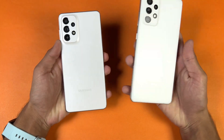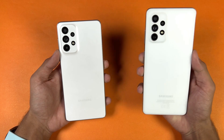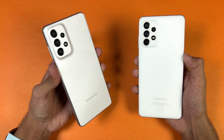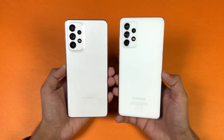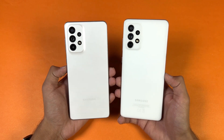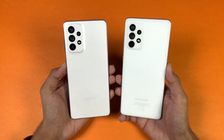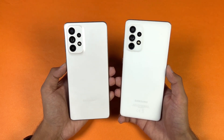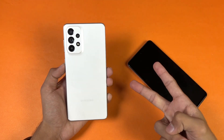Both phones also have a 5000mAh battery with 25W charging support. However, a charger is included in the box with the A72 but not with the A73. So that's about it — thank you so much for watching this speed test comparison between the A73 5G vs the Galaxy A72. Let me know your thoughts in the comments below, subscribe for daily tech videos, and follow me on Instagram and Twitter. See you in my next video — peace out.